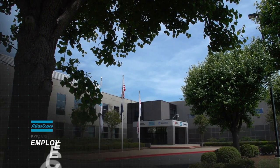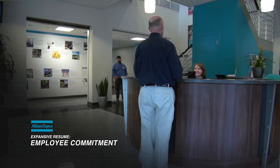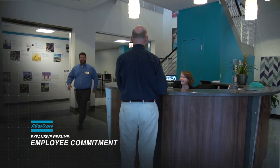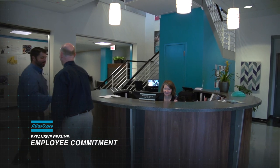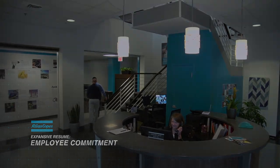Atlas Copco Compressors is a dedicated company of more than 700 employees with a headquarters in Rock Hill, South Carolina. The employees are everything when it comes to our face in the marketplace and how we're recognized by our customers.